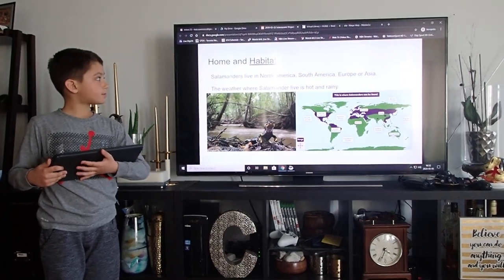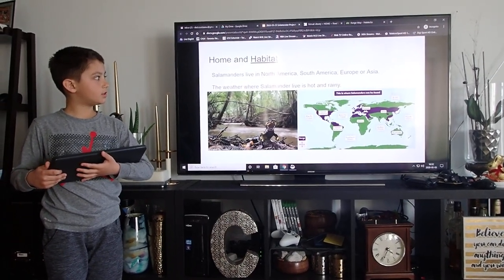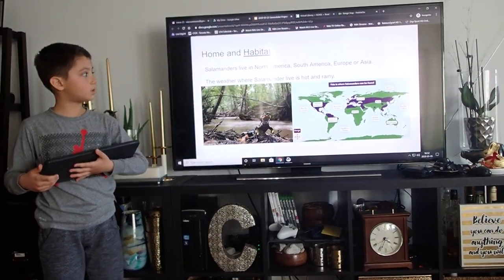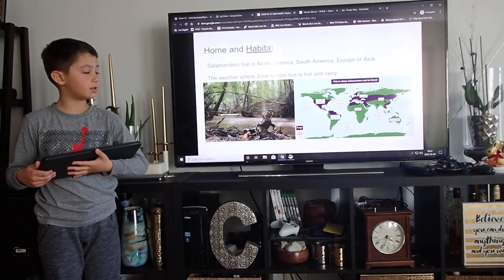Home and habitat. Salamanders live in North America, South America, Europe, or Asia. The weather where salamanders live is hot and rainy.